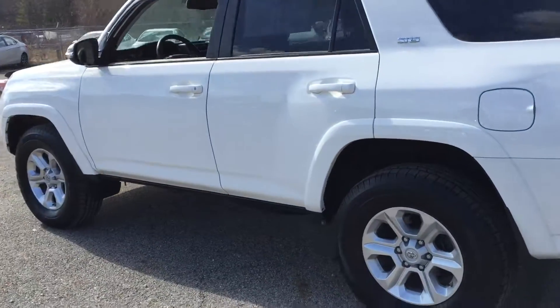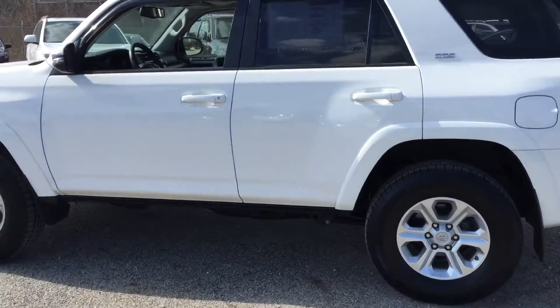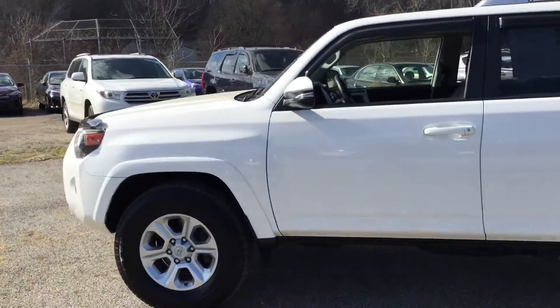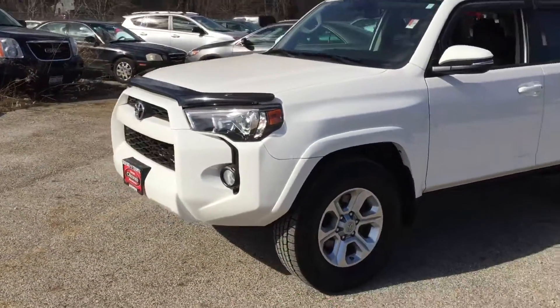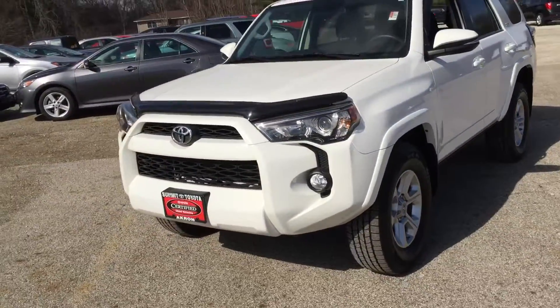Off-road capable. It's part-time, so if it's in rear-wheel drive, you can flip it over and it'll go four-by-four whenever you need it on the fly. Nice fog lights up front, and there's a nice little chip deflector on the hood.